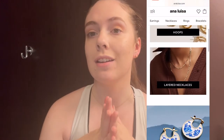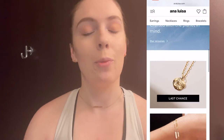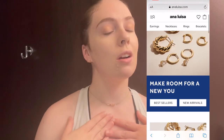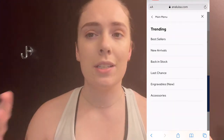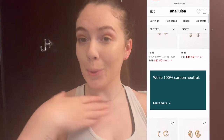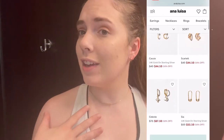Before we get into that, I have to highlight my jewelry today. I feel so put together! I am wearing Anna Luisa — they were so kind to send me three different items and I am freaking obsessed. A little background on Anna Luisa: it's a sustainable jewelry company based in Brooklyn, New York. Pieces start at like $39, and they're really into recycling jewelry and making things better for our environment while still being really fancy and high-end.